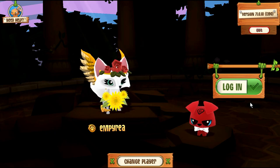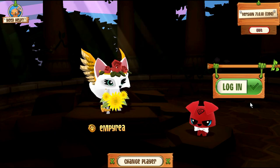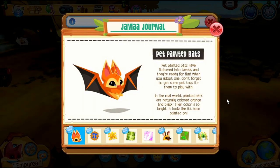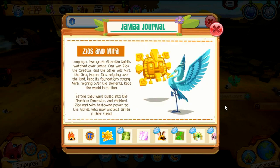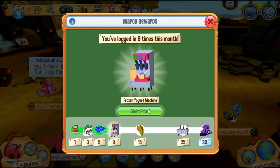Hey guys, it's Imperia! Today there's a new update, so let's see what's new. Painted bats — those look so cute! It seems like there's gonna be lots of pie clothing items and den items, which is super cool. And it looks like we got some more insight into Mira and Zios's stories.